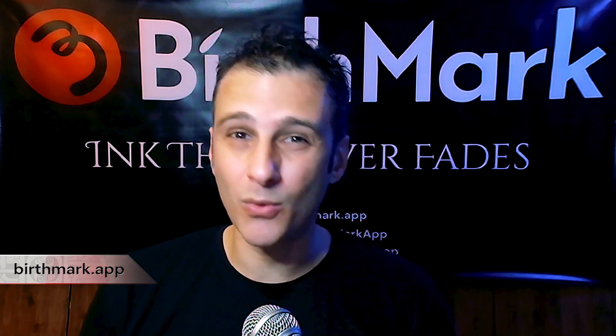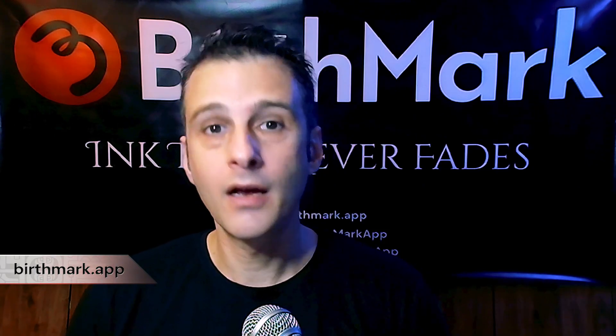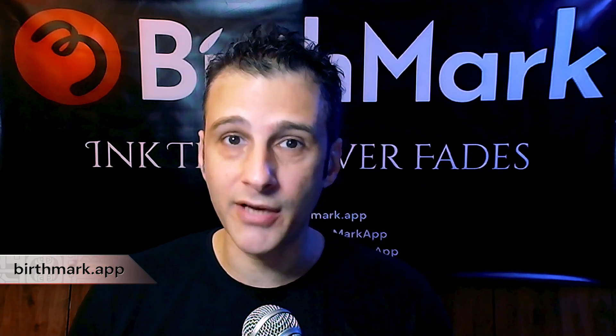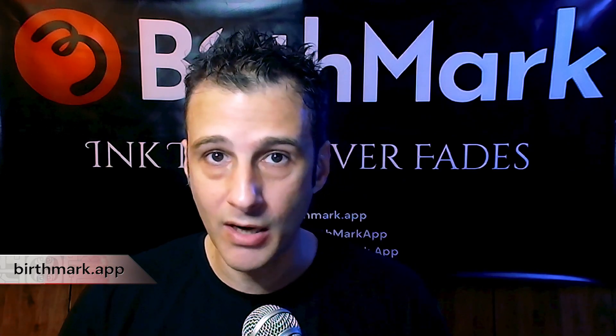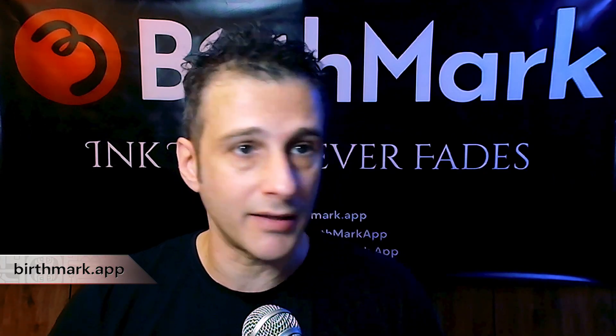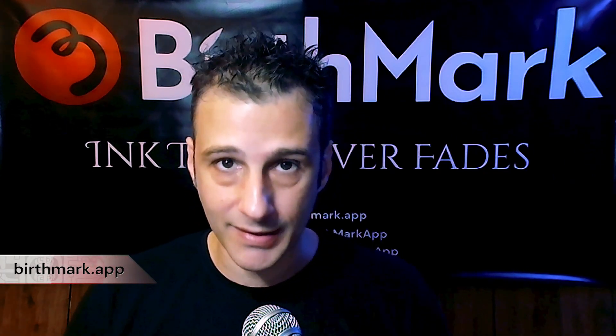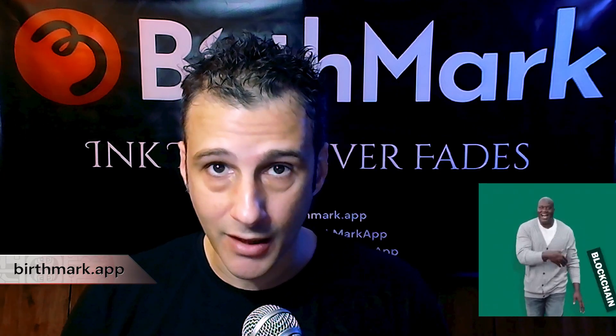So my question was: why can't the tattoo industry also benefit from e-commerce? In order to carry out the trade of tattoos online and reflect everything that happens in the studio — the whole process, the design part, the sale part, the inking part — we had to come up with a wholesome system that covers every aspect of the trade online.